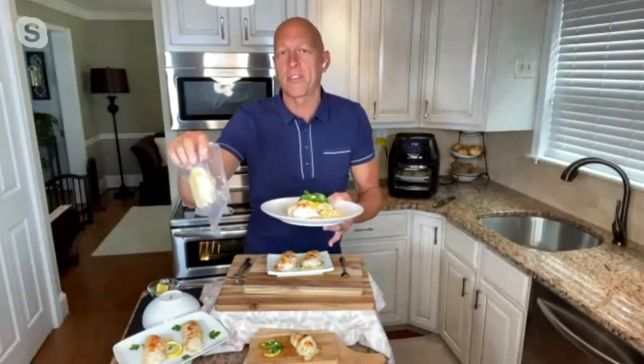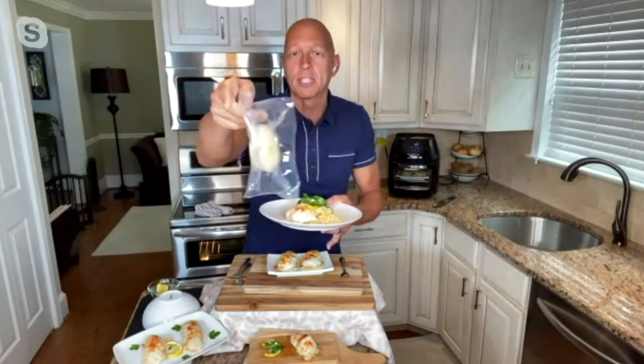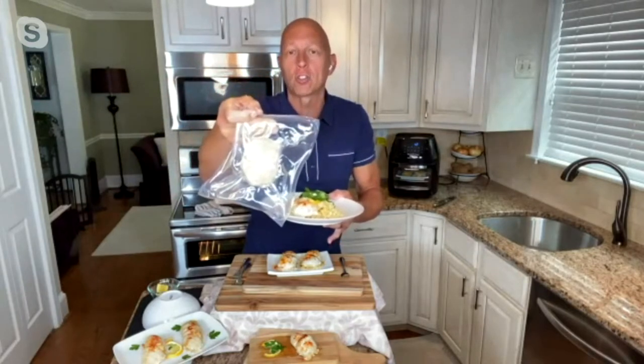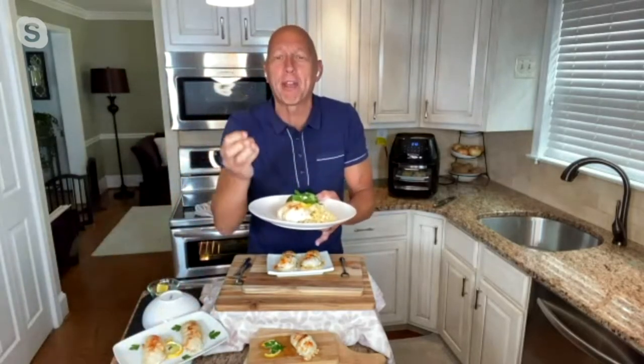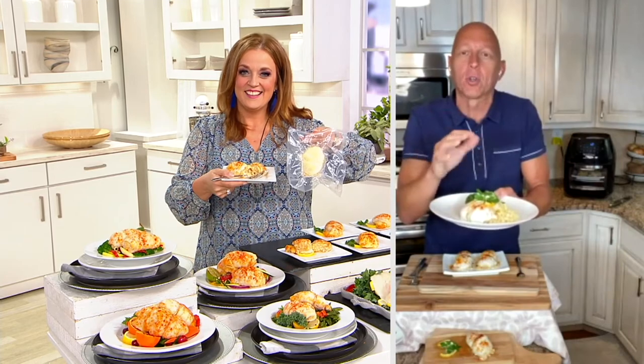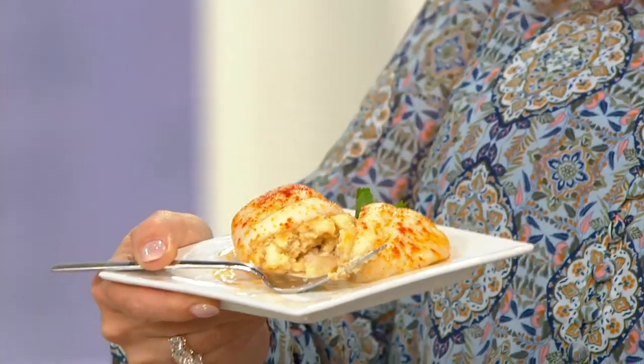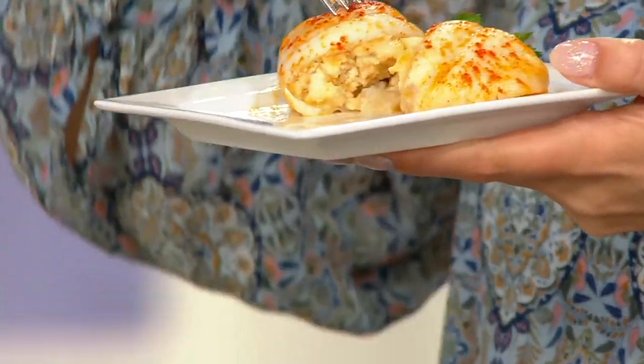We've done all the work. It comes individually frozen — this beautiful wild caught sole from Alaska that's been stuffed just like those beautiful filled items. In this case, it's seafood with crab meat and scallop, so you get this rich decadent stuffing with that delicate sole. You cook it in the oven from frozen, and this is what you have: beautiful pieces without any work.